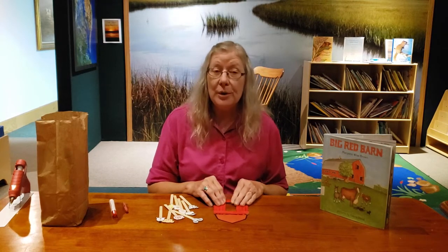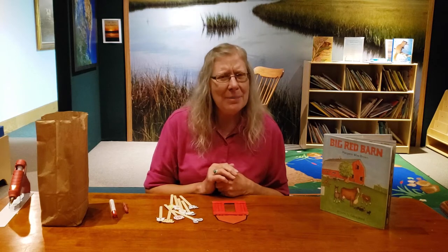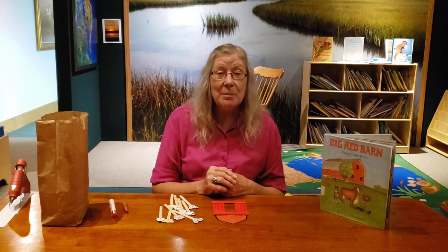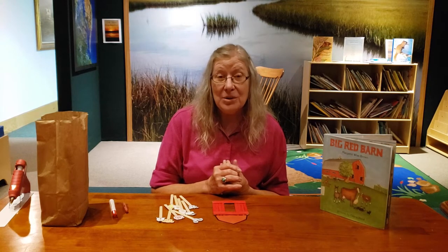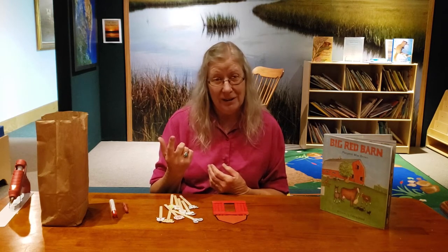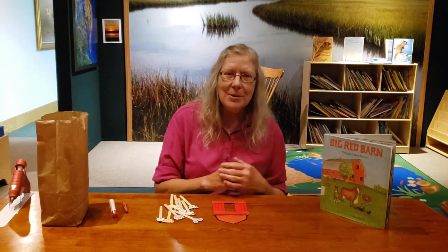I don't know where you live. If you live in a big city, you might not be familiar with farms, but if you live in the country, you have probably driven by farms before. Farms are very important because that's where we get most of our food from. You might think your mom goes to the grocery store — but where do you think the grocery store gets the food? It's from the farmers.